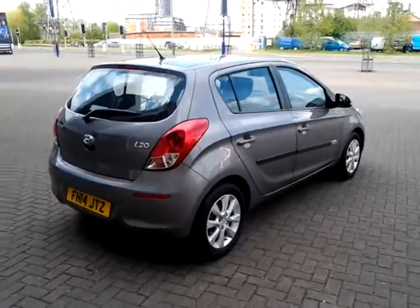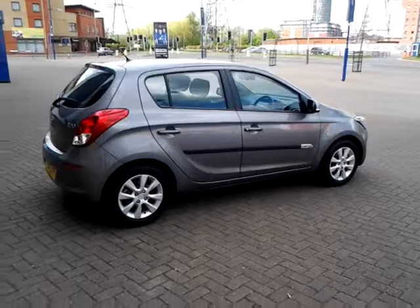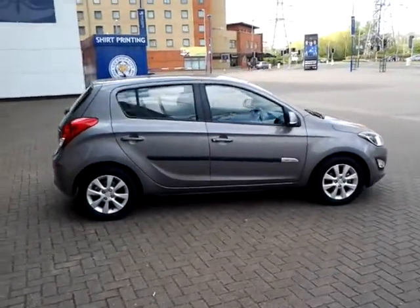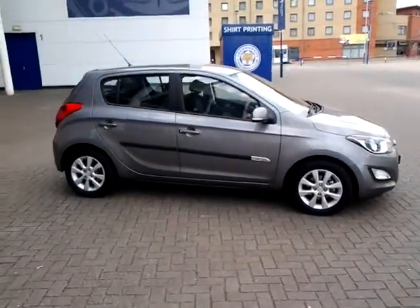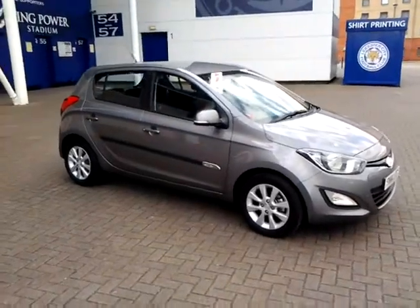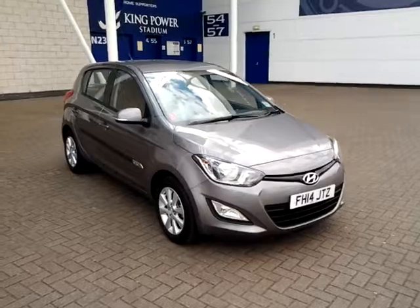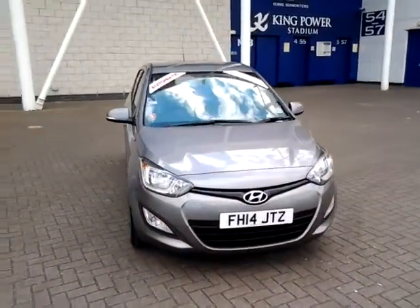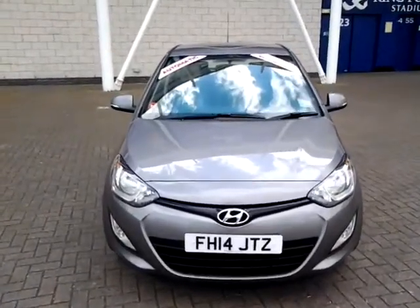This car is also available to be reserved online today. All you need to do is simply click the reserve now button to the right-hand side of this video. Should you require finance on your next vehicle purchase, we have some competitive rates to offer, so please take a look at some of the examples provided. We are also open seven days a week, so should you wish to view, test drive or reserve this car over the phone, just simply contact Sturgis of Leicester on the telephone number provided on your web browser.